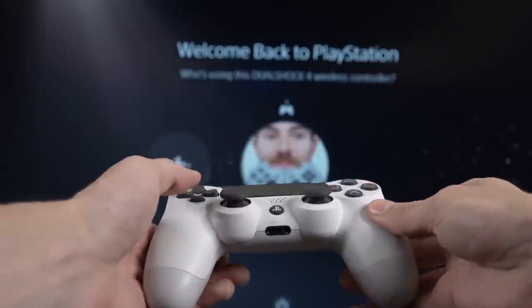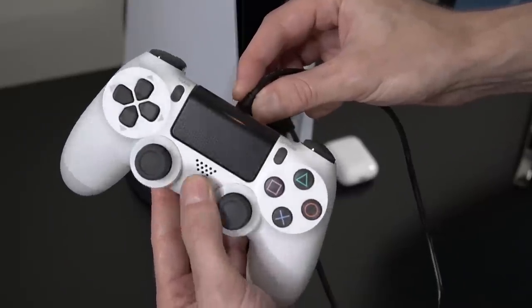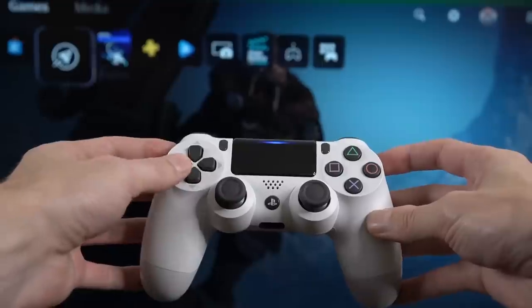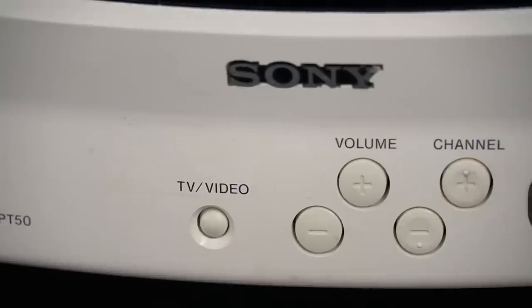Number two is the ability to use your PS4 DualShock controller with the PlayStation 5. All you gotta do is plug it in, press the PS button, and you're good to go. It is worth mentioning that you are not able to play PS5 games with the DualShock 4, but if you're simply playing a PS4 title through backwards compatibility, you shouldn't have any issues.